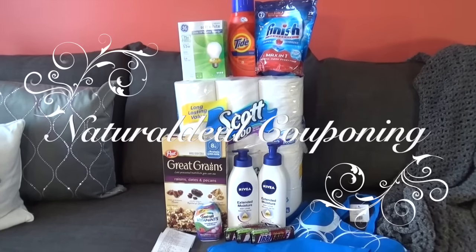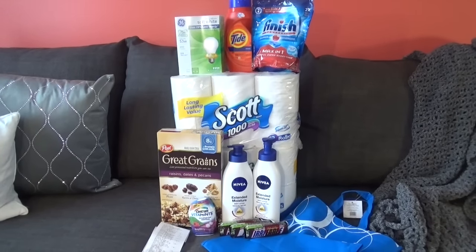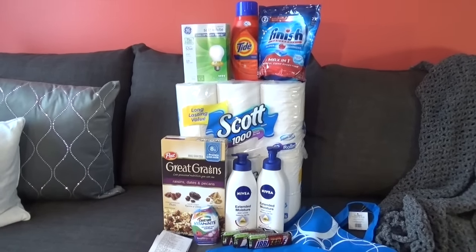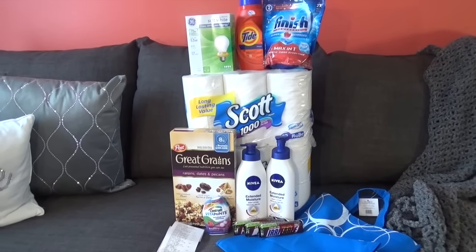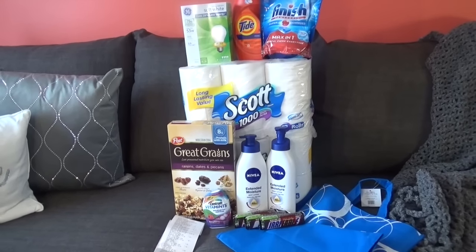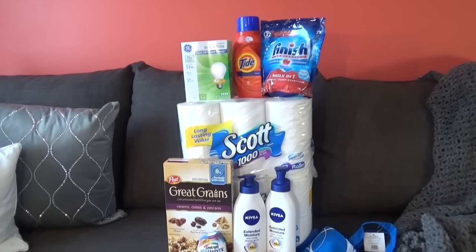Hello everyone, it's Natural Deal and today is September 11th, 2016. Thank you for watching my videos and subscribing to my channel. Here are the deals today — I went to Rite Aid and CVS, and I'm going to start with Rite Aid, still continuing with Rake in the Points.